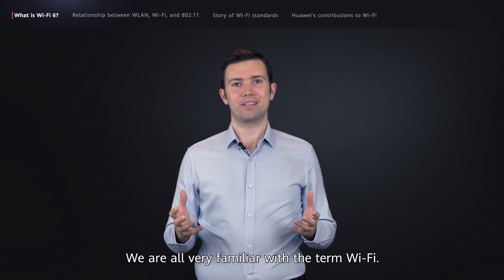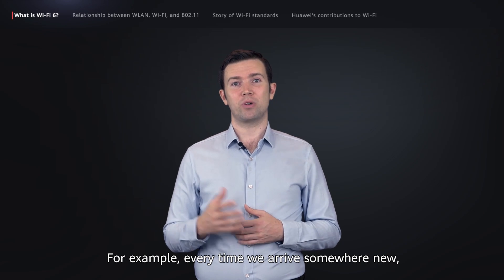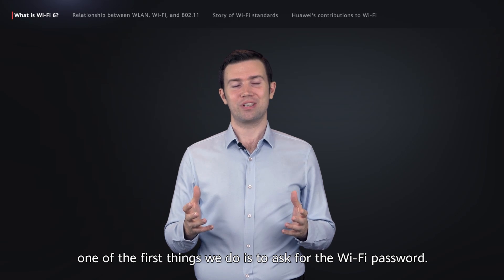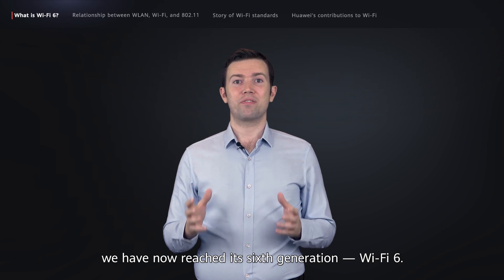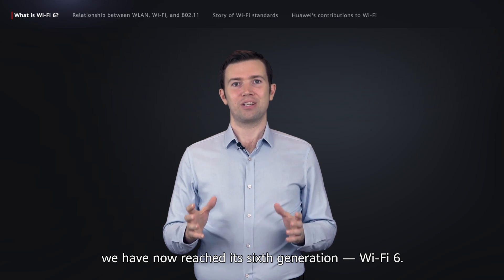We're all very familiar with the term Wi-Fi. For example, every time we arrive somewhere new, one of the first things we do is ask for the Wi-Fi password. And with the development of Wi-Fi technologies, we've now reached its sixth generation, Wi-Fi 6.